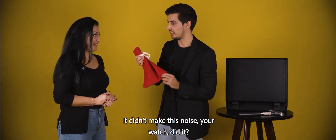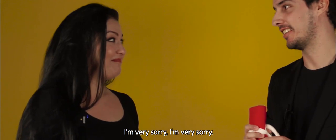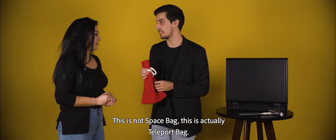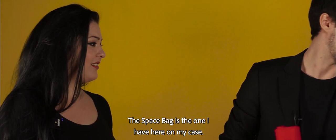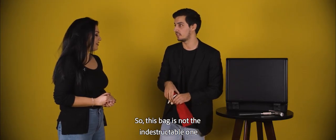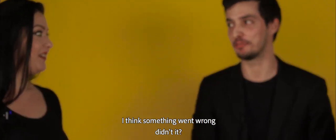And now if I... if I... It didn't make this noise — your watch did it? No. It looks like it... Oh! I'm very sorry. I think I switched bags. This is not the space bag. This is actually the teleport bag. The space bag is the one I have here in my case. So this bag is not the indestructible one. I think something went wrong, didn't it?